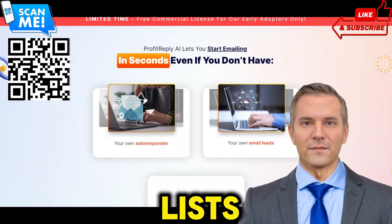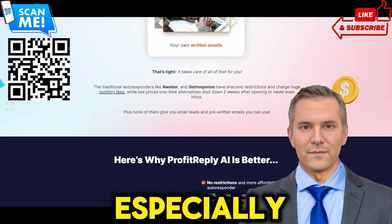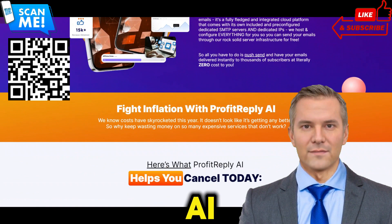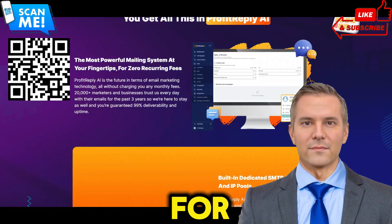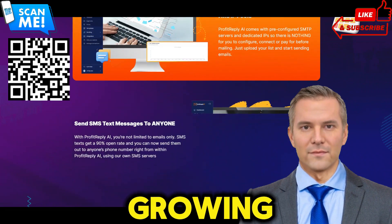Building and managing email lists can be a daunting task, especially for beginners. ProfitReplyAI simplifies the process with its easy-to-use interface and DFY done-for-you leads, allowing you to focus on growing your business.